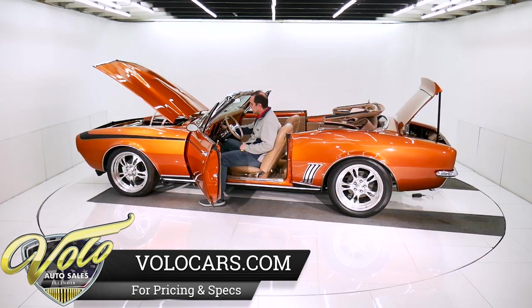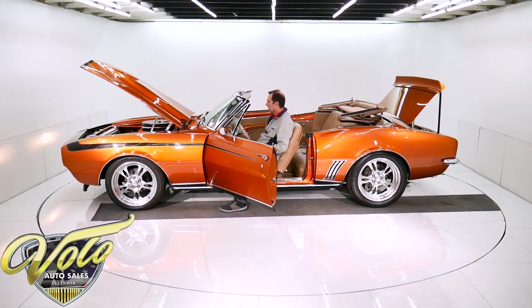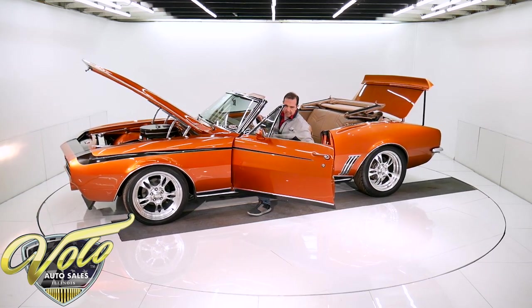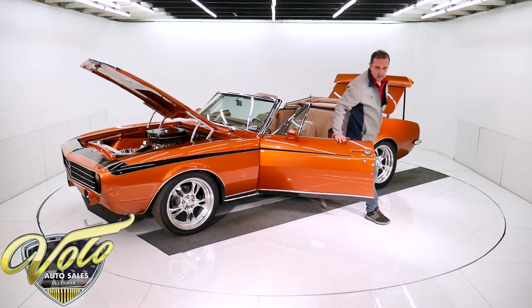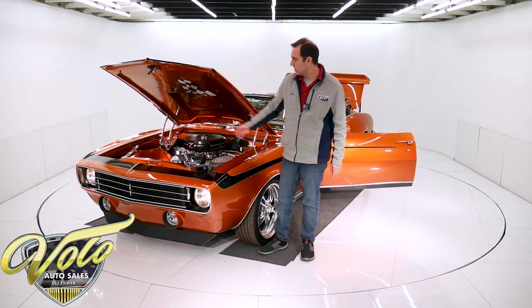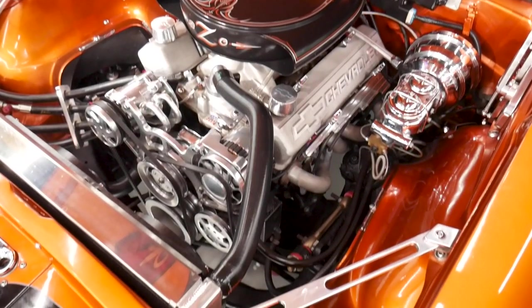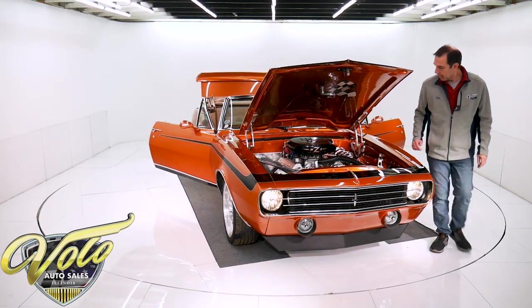New cushions in the seats, new mirror, new dash pad — everything's painted up real nice. Getting back to the motor compartment: it's got these nice billet brackets, aluminum radiator with dual electric fans, chrome master cylinder and brake booster. It's got nice neat plug wire holders, custom ignition, a lot of braided lines, and headers.